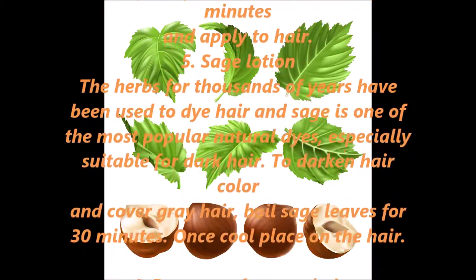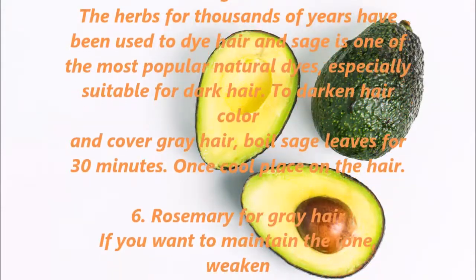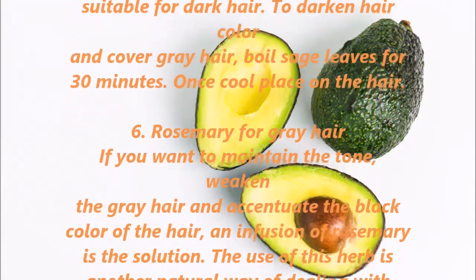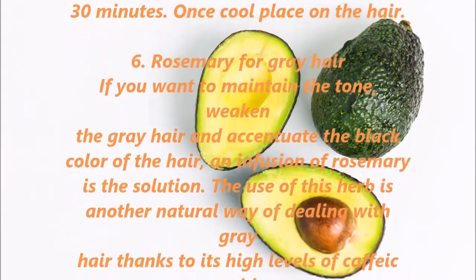5. Sage Lotion. Herbs have been used for thousands of years to dye hair, and sage is one of the most popular natural dyes, especially suitable for dark hair. To darken hair color and cover gray hair, boil sage leaves for 30 minutes. Once cool, place on the hair.